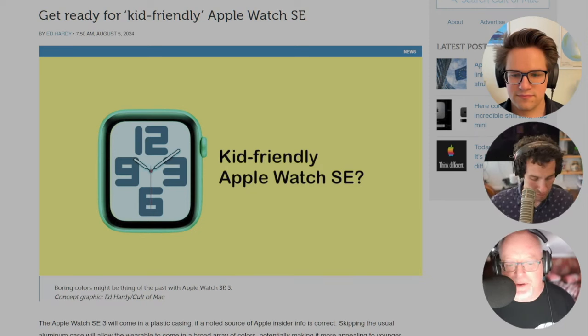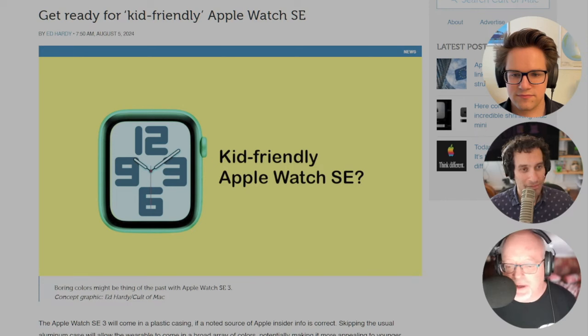Gurman said expanding the number of color options could make the Apple Watch SE more kid-friendly. And as our story points out, it's an outstanding accessory for a kid. If your school bans an iPhone, or they lose their iPhone, the Apple Watch means you can always be in touch with your kid, especially if they've got a cellular connection. Built-in GPS and Find My, so you can kind of keep tabs on a little rugrat.